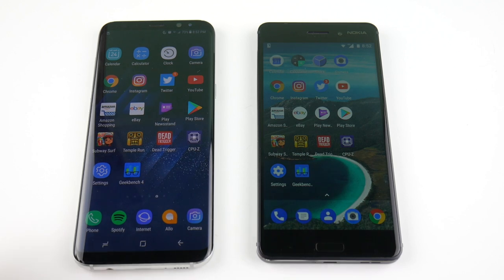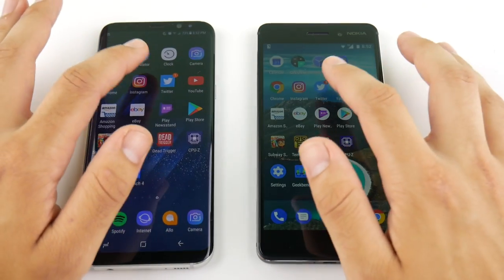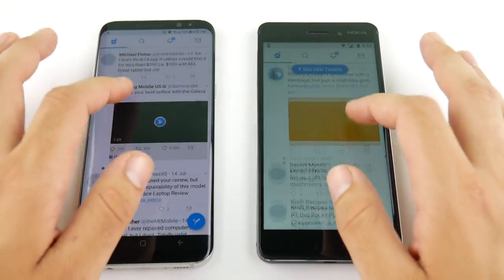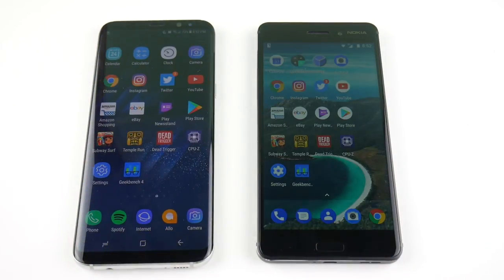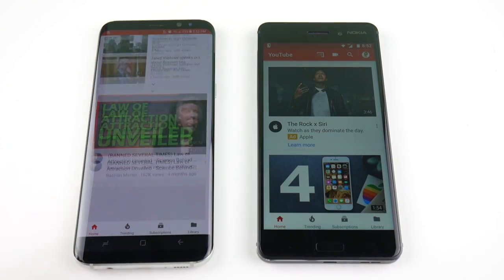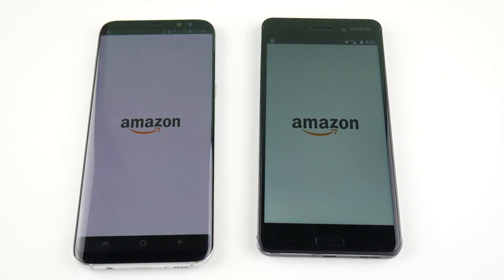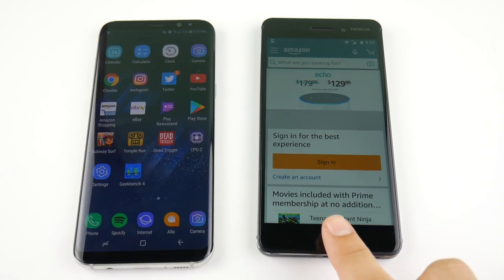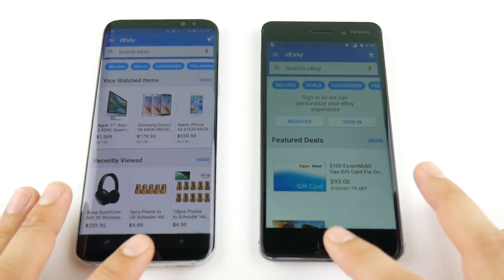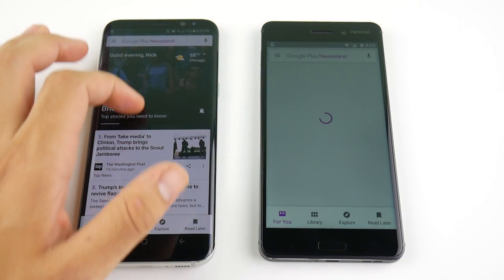Going into Instagram — about the same, slightly to the S8. The Snapdragon 430 is not too bad in the Nokia 6, though it is noticeably choppier while scrolling compared to the S8 — but not horrible for a $200 device. Going into Amazon — S8 first, then Nokia 6. eBay — S8 again, then Nokia 6. Newstand — S8 for the win, then Nokia 6.